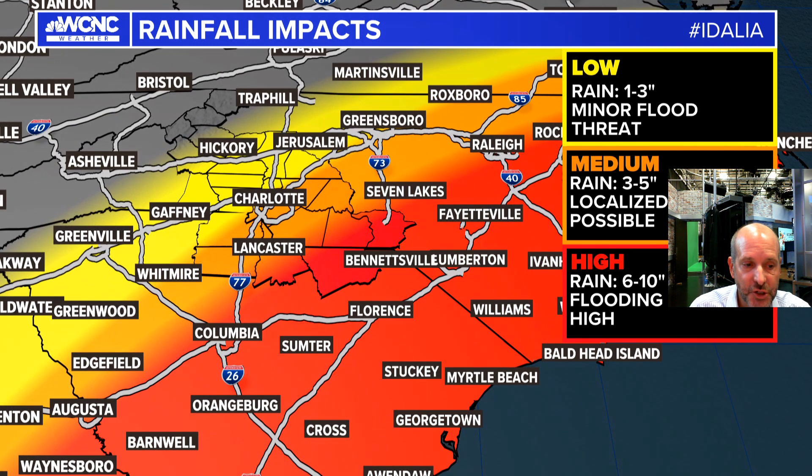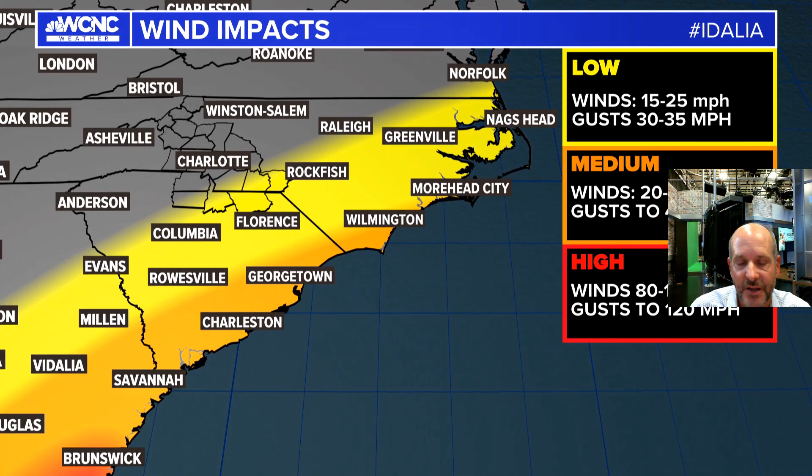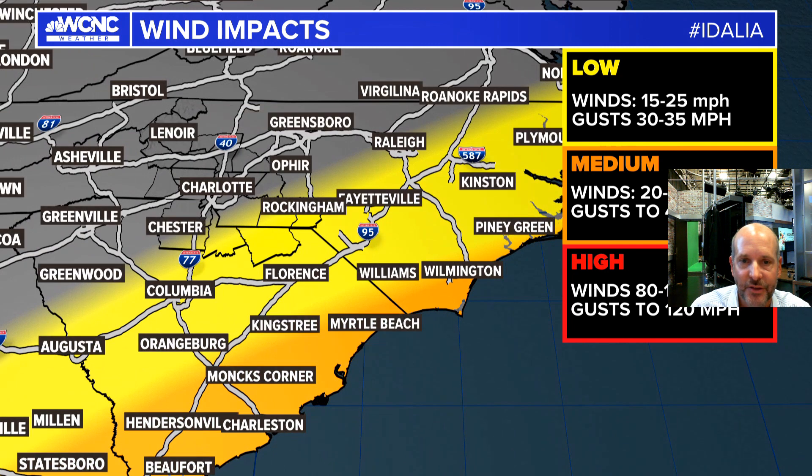Mountains and foothills should be in the clear. The wind risk is not zero, but it's much lower inland. Near the coast we could see gusts to 45 to 50, but inland areas are looking at around 15 to 25 with gusts 30 to 35. It's definitely going to be a windy day.